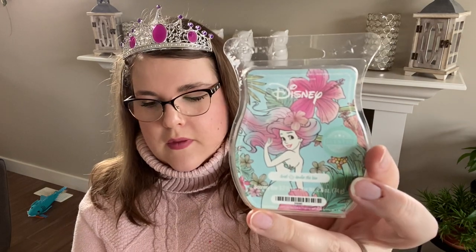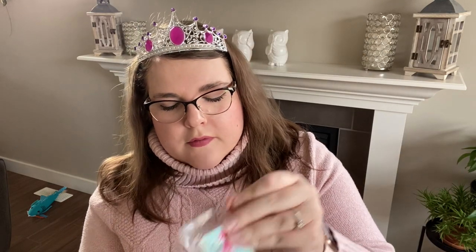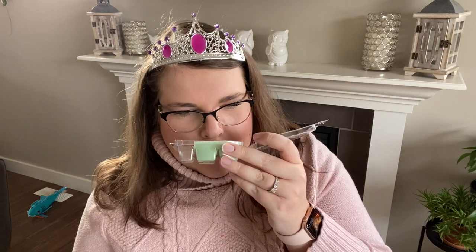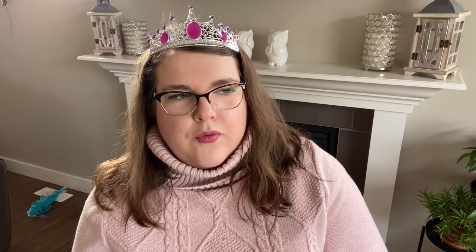Next and last we have Ariel — Under the Sea. This one is Emerald Water, Crisp Green Apple, and Blue Hibiscus. This one is pretty. I get cucumber and I could see there being apple, but it's a very sweet apple and not a tart apple. It is an aquatic scent — I almost get water lily type notes from it. It's very beautiful.